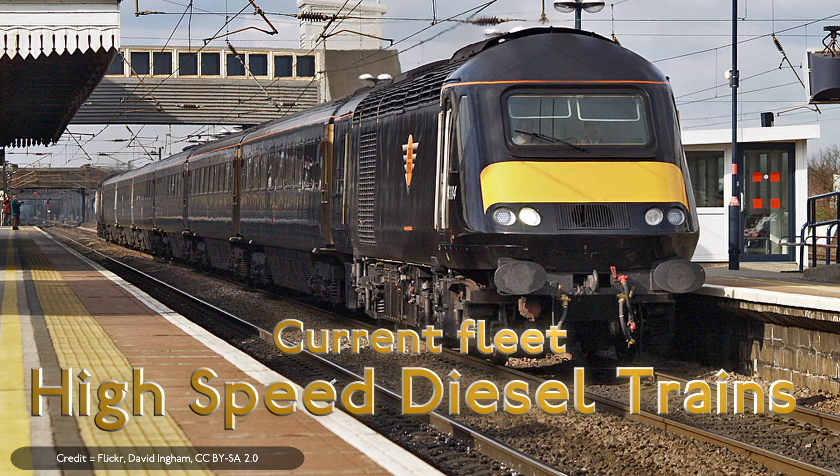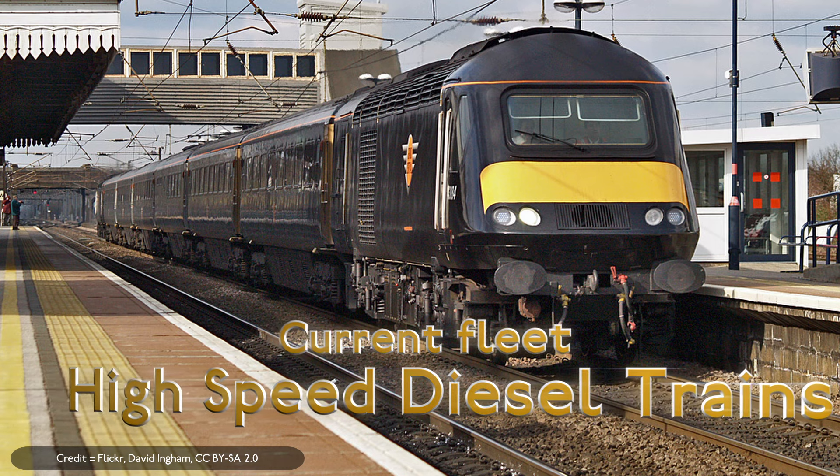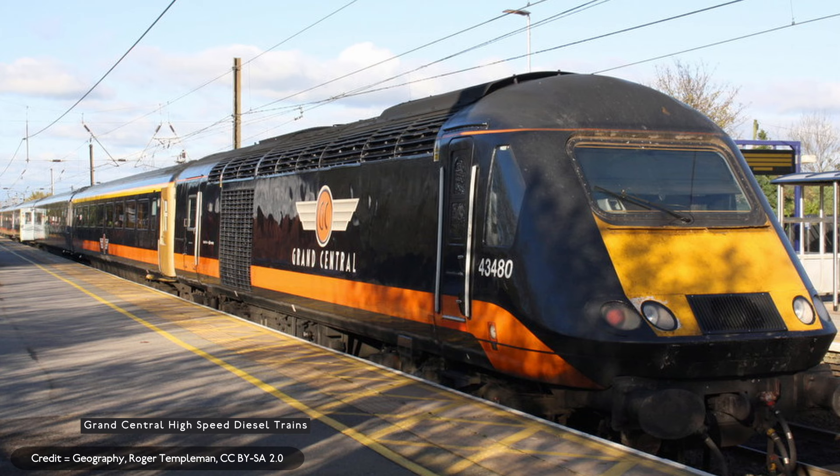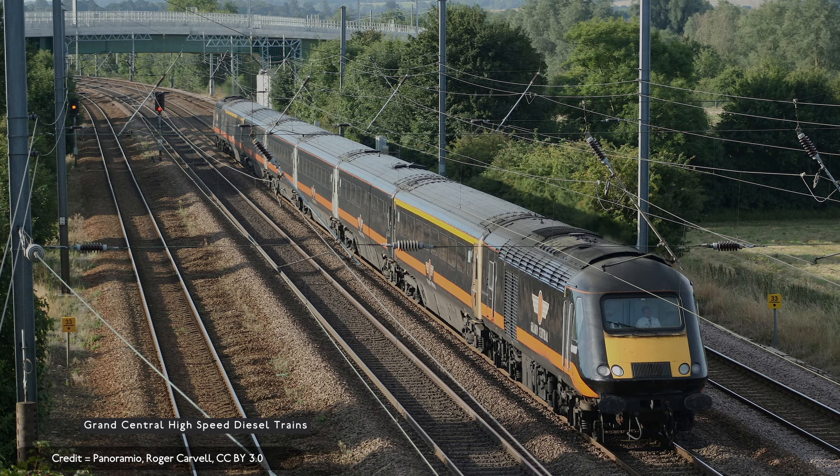The High Speed Diesel Trains with Grand Central are nearing the end of their life, with approaches from trade unions like ASLEF and RMT to withdraw them from traffic on safety grounds, as well as their age making parts hard to come by. I would recommend that the High Speed Diesel Trains be withdrawn as soon as possible by Grand Central and replaced by new units. The High Speed Diesel Trains do not feature the ETCS train control system, which will be required for the East Coast Main Line in a few years once East Coast Digital has been finished.